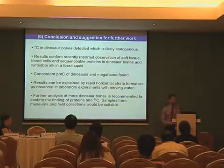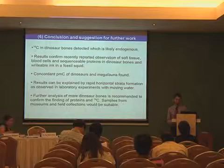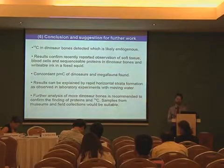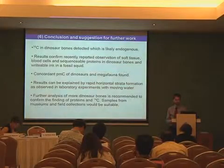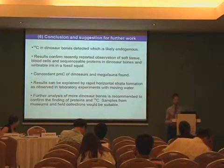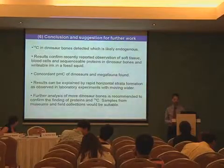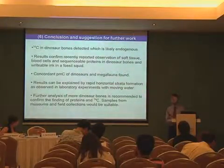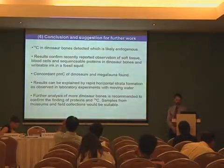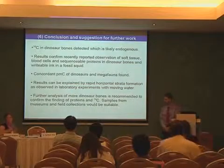In conclusion, the most important result is that we have found C-14 in dinosaur bones, and we are sure this is not coming from contaminants but is endogenous. The results confirm recently reported observations of soft tissue, blood cells, and sequenceable proteins in dinosaur bones, and even writable ink in a fossil squid. Concordant PMC of dinosaurs and megafauna has been found, which has far-reaching consequences. The results can be explained by rapid horizontal strata formation, as observed in laboratory experiments with moving water. Further analysis of more dinosaur bones is recommended to confirm the findings of proteins and C-14; samples from museums and field collections would be suitable. Thank you very much for your attention.